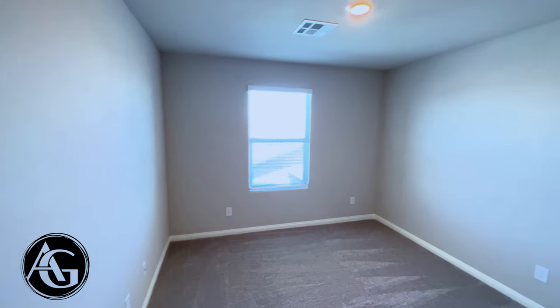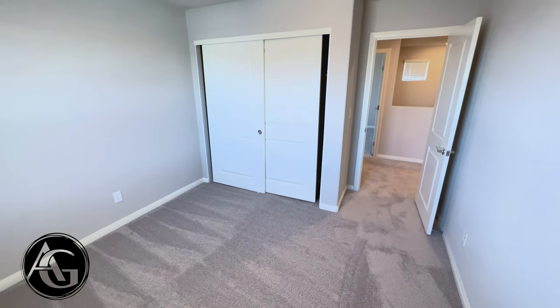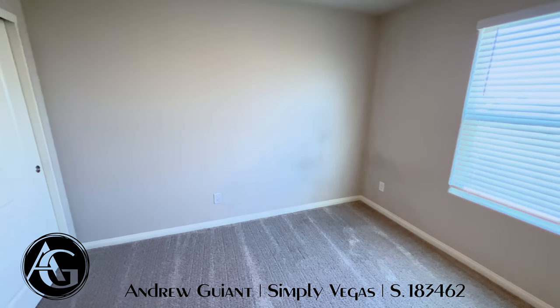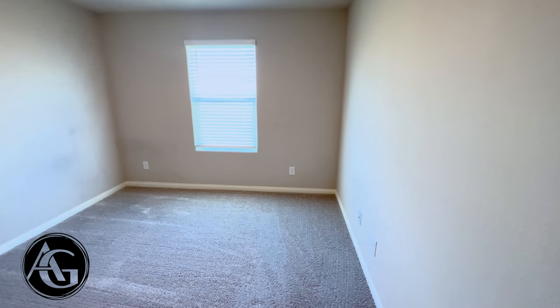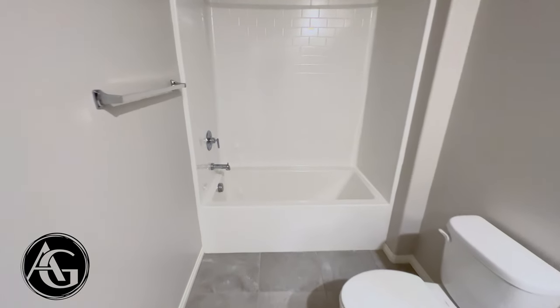Recessed lighting in the bedrooms — you have plenty of light without needing a lamp. The secondary bedrooms upstairs are about 12 by 11 or 12 by 12, each with a big wide closet, recessed lighting, and windows on every side of the house. The third bedroom upstairs is almost the exact same size and layout as the one next door. There's also a linen closet next to these bedrooms and a shared full bath for the two upstairs bedrooms to share.